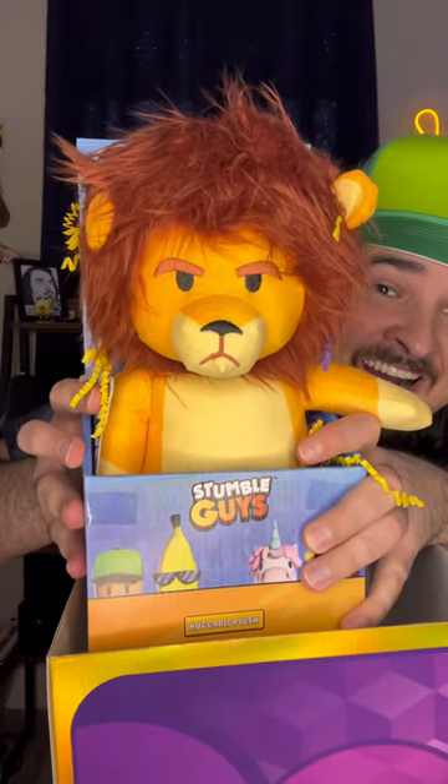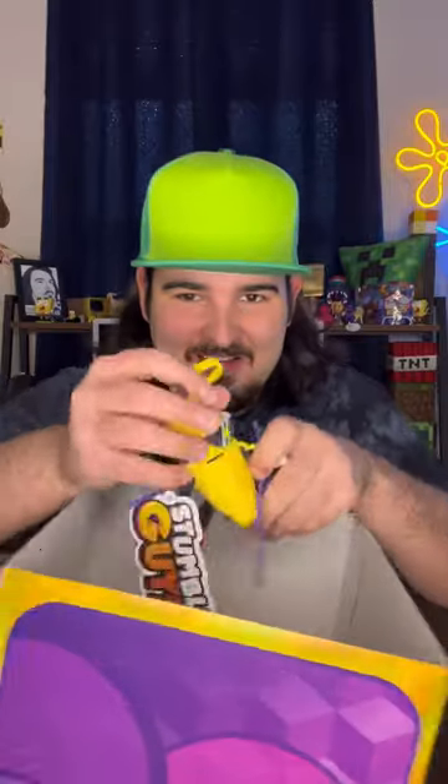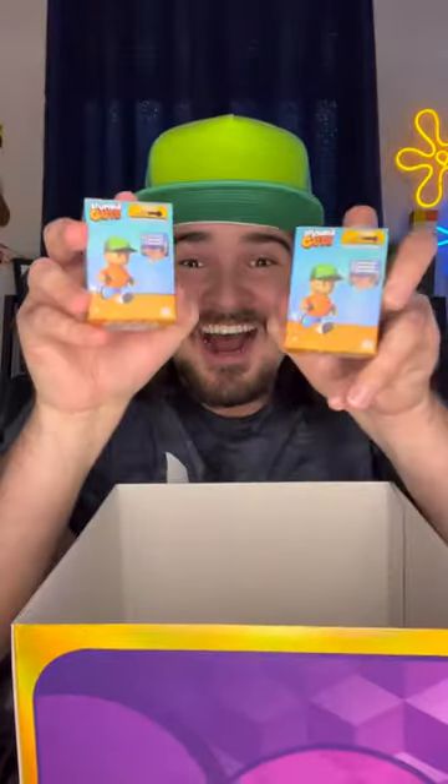I mean, look at this guy's facial expression. I love it. Then I found this cool Banana Guy plushie keychain. Look how cool. Then my favorite — the mystery boxes.